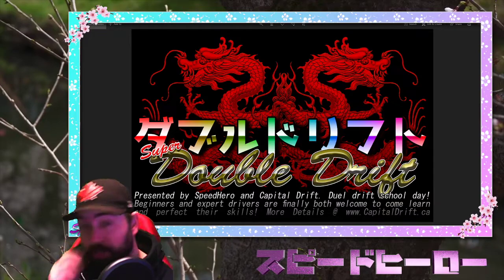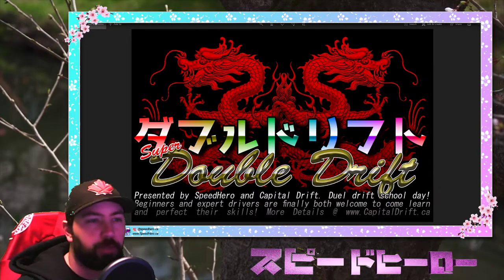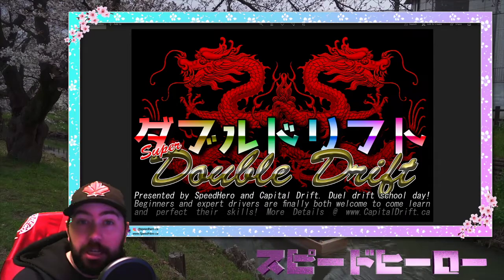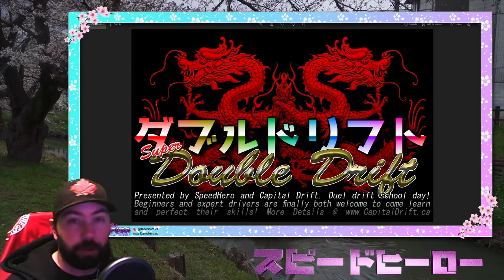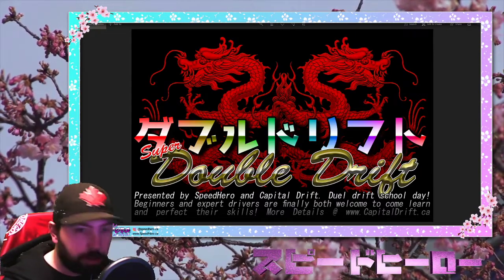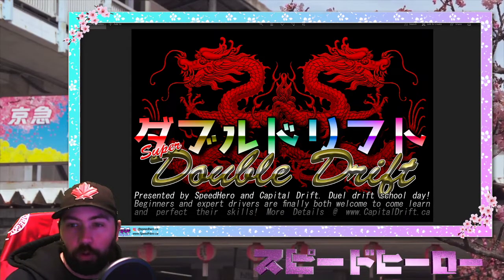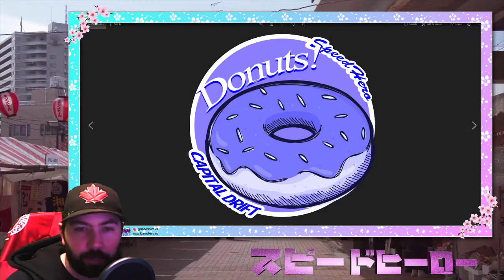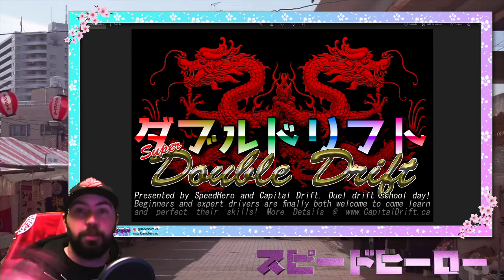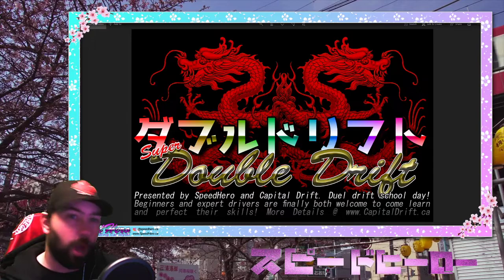We're doing a special drift school day, so this is going to function a little bit differently than we normally do. We normally just run a beginner day, which is a really good intro to drifting. We figure out donuts and controlled donuts — not loose ones. When you finish your donuts, you're rewarded with a badge that says hey, you did it, you're the best.